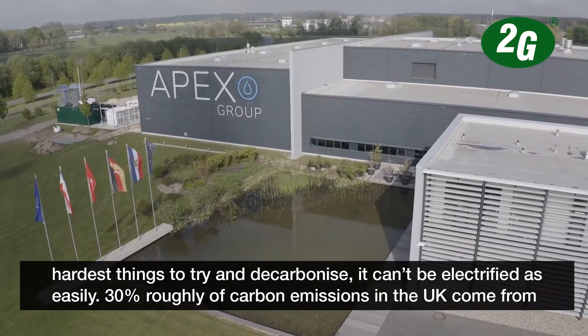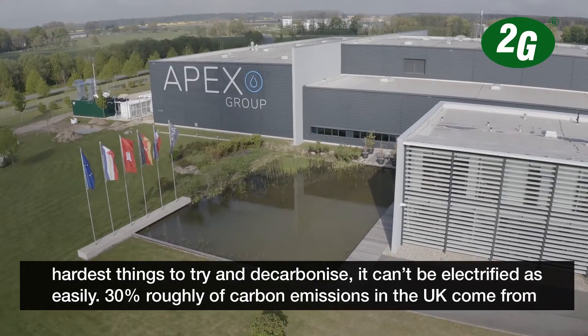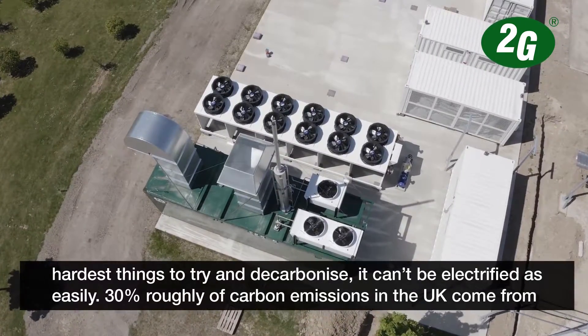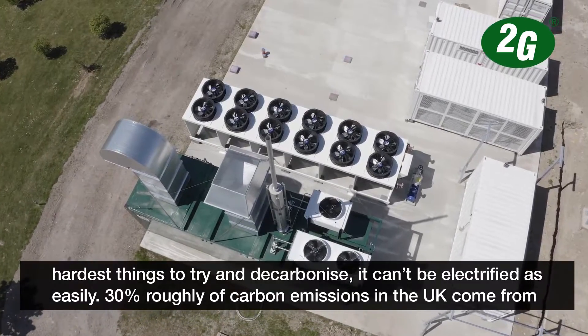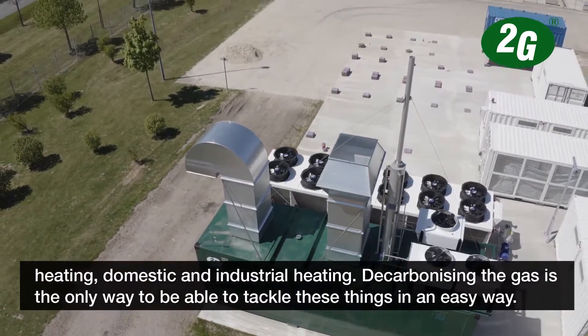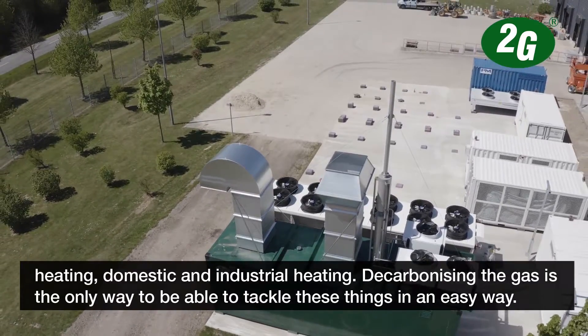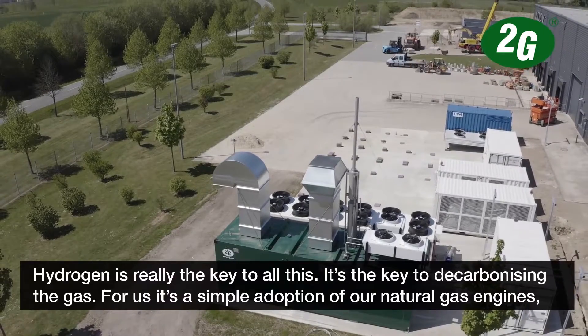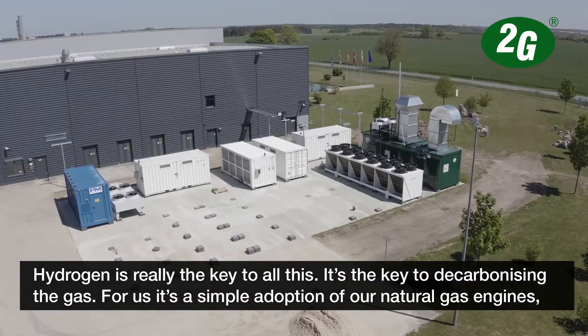Heat is one of the hardest things to try and decarbonise - it can't be electrified as easily. Roughly 30% of all the carbon emissions in the UK are from heating, domestic and industrial heating. Decarbonising the gas is pretty much the only way you can tackle all these things in an easy way. Hydrogen is really the key to all this - it's the key for decarbonising the gas.